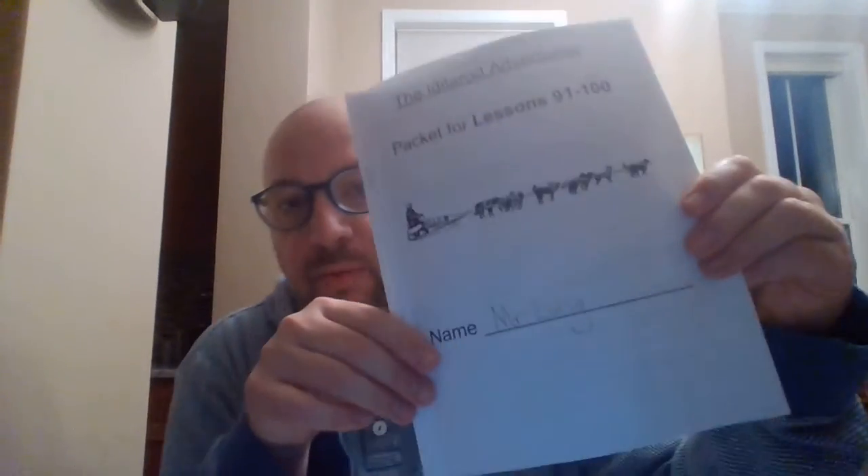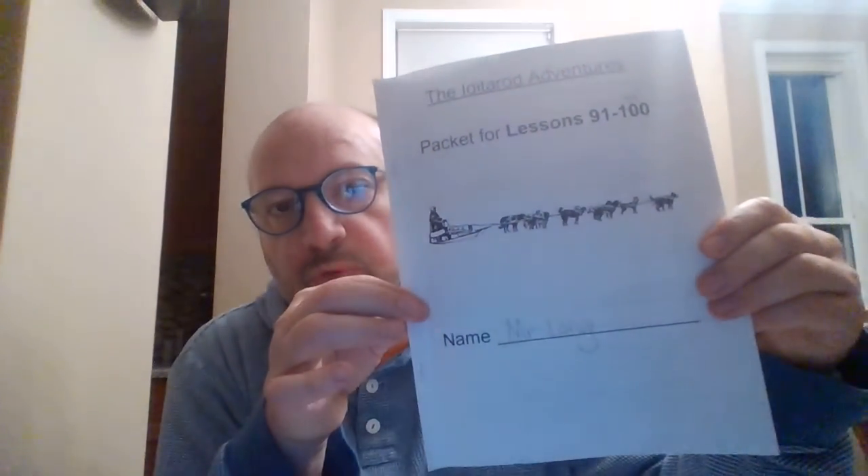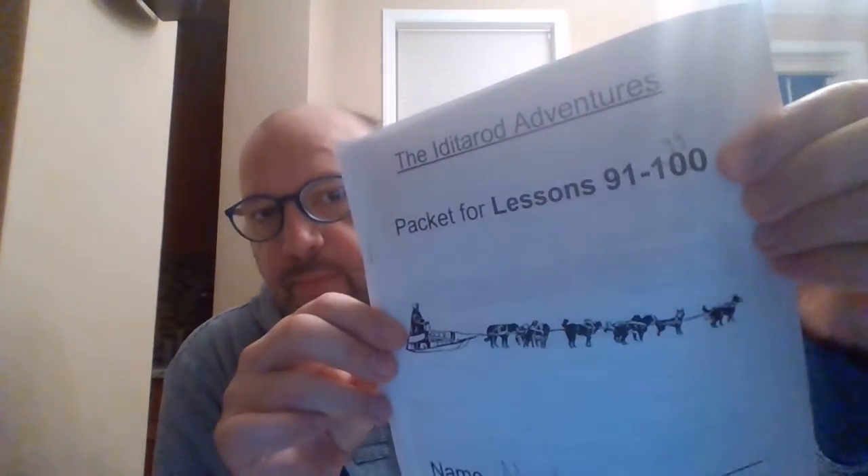Hello, scholars. Welcome to another reading lesson. Remember, we are now in reading book B with the pictures of the cheetahs on it — it is textbook B. Make sure you have that one with you and your packet for the Iditarod stories. We're using it for lessons 91 to 99, and today's lesson is 93. Make sure you have those two things and then go ahead and get right to lesson 93.